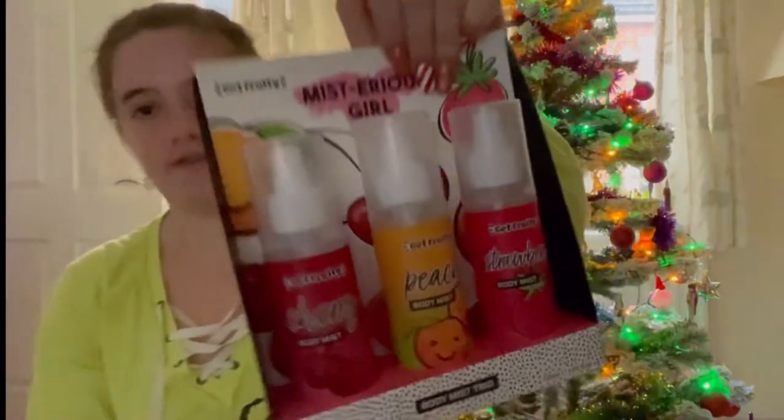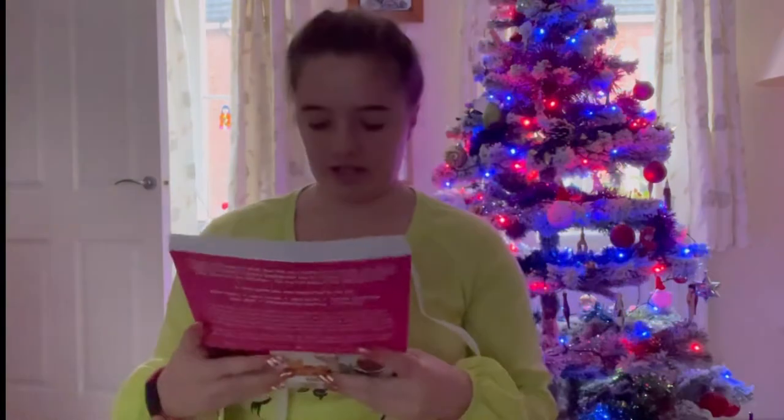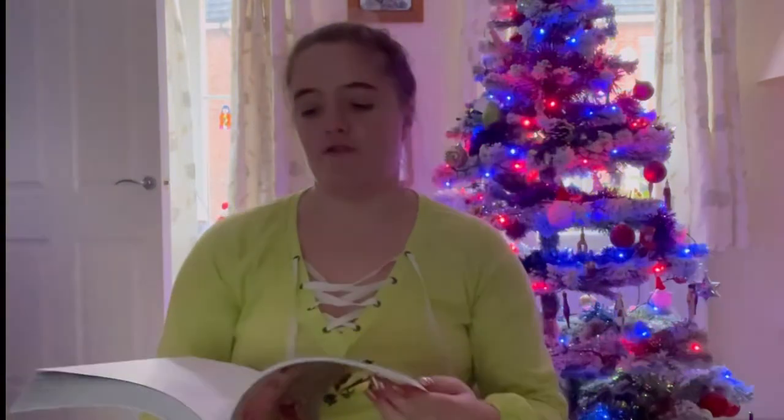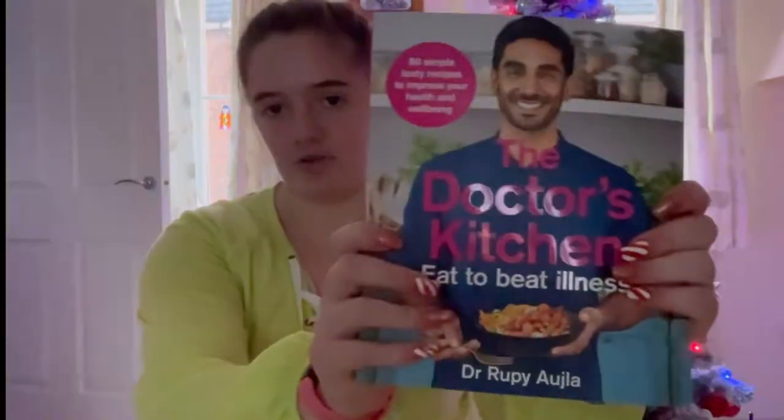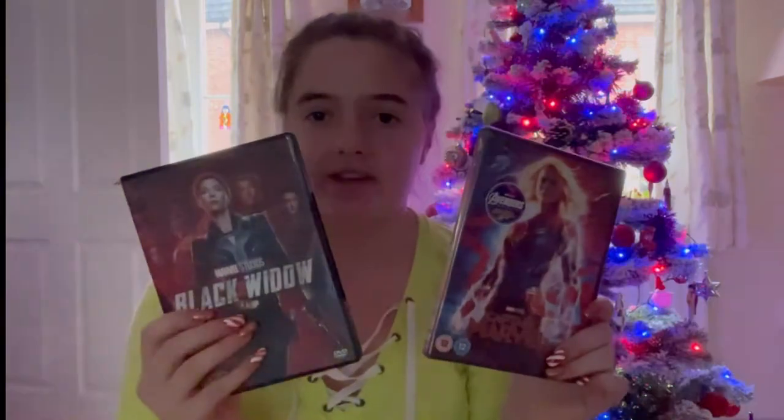Starting with presents from my brother — he gave me deodorant and some perfume, and also rhubarb and custard squashies, which were already eaten! I got this really really nice jumper — it's a really nice color. From my sister, I got this cookbook which gives you loads of recipes but also tells you about certain foods and their benefits, so it's good for learning nutrition as well. I always put DVDs on my Christmas list and this year I got three: Black Widow, Captain Marvel — I'm a big Marvel fan — and Cruella, the Disney film. I can't wait to watch them!